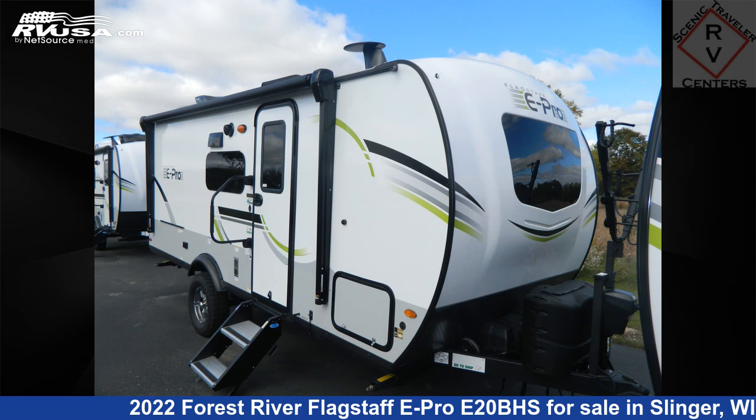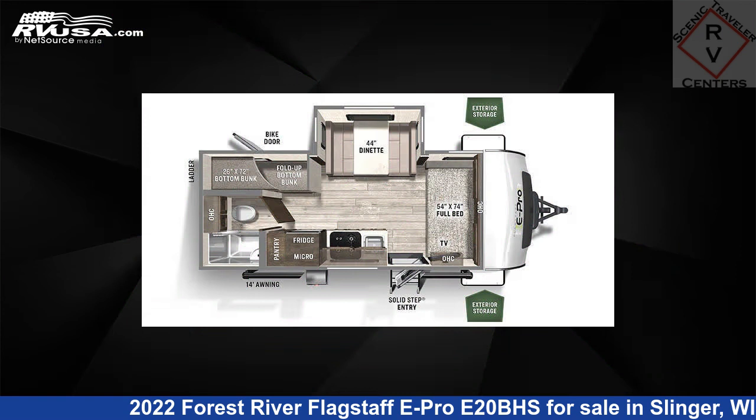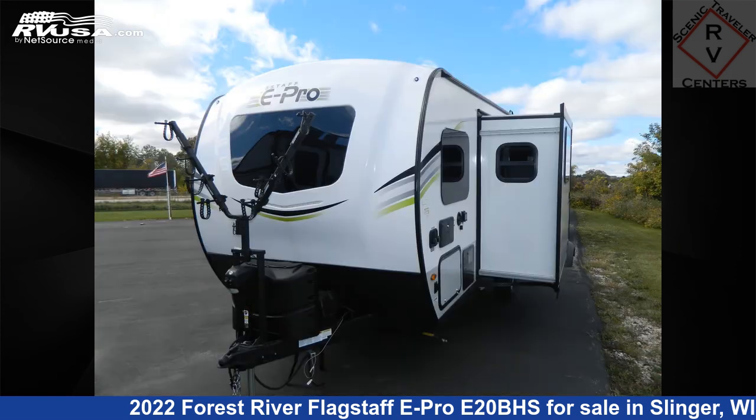This 2022 Forest River Flagstaff E-Pro E20BHS is a travel trailer RV. It is located in Slinger, Wisconsin 53086 and is offered for sale by Scenic Traveller RV Centers.